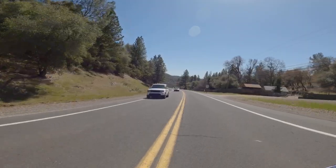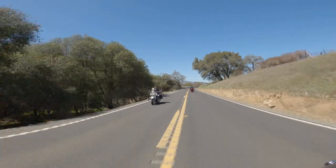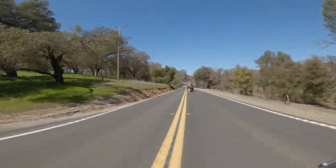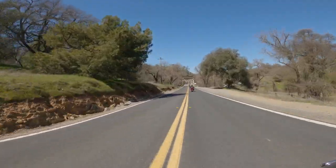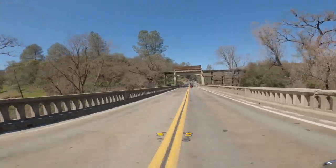Well, we just left my house in Murphy's and we're heading down to Angel's Camp on Highway 4 heading east. As you can see, there's a lot of motorcycles on the road today. And my buddy's actually riding behind me. But we're following some other bikes from Angel's Camp on Highway 49 heading over to San Andreas.